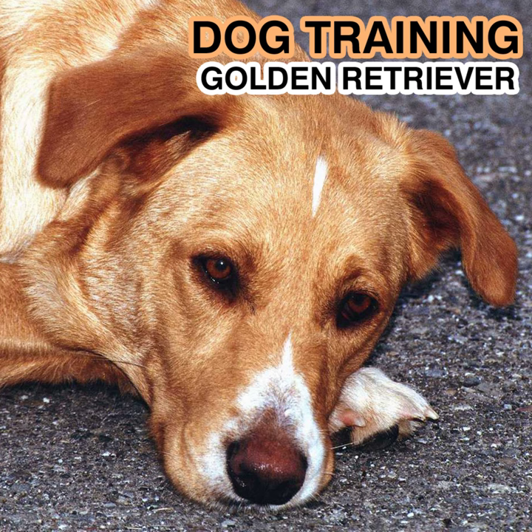Size: Males should be 23 to 24 inches in height at the withers, whereas females should be 21 and a half to 22 and a half inches. Weight for males should range between 65 to 75 pounds, and 55 to 65 pounds for females. Coat: The golden's coat should be dense and water-repellent with a good undercoat. The outer coat should be firm and resilient, neither coarse nor silky, lying close to the body. It may be straight or wavy. The feet may be trimmed and stray hair kept neat, but the natural appearance of the coat or outline should not be altered by cutting or clipping.